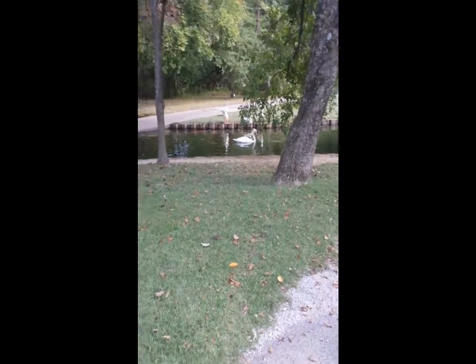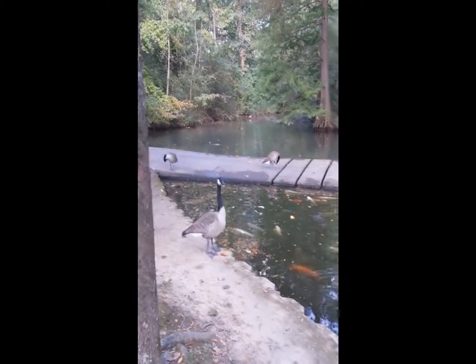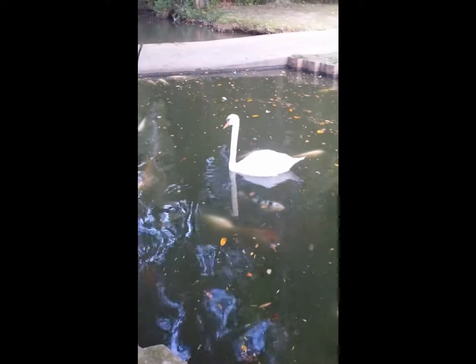They look so pretty here — I like this one better than the other big one we went to. That one's huge. It doesn't look that big on camera though. It's so pretty, all the leaves are falling. I wish I could live here. Oh look, they have fish — I didn't even see them! They get along, that's nice.